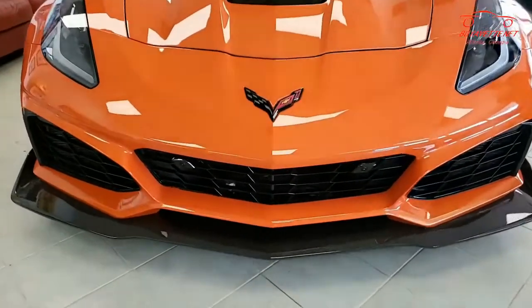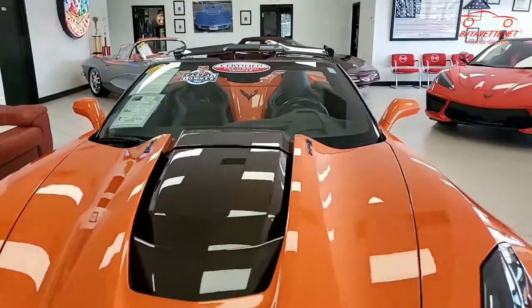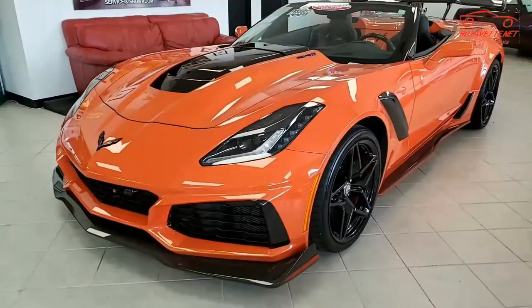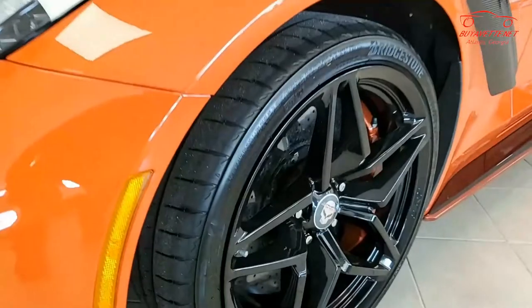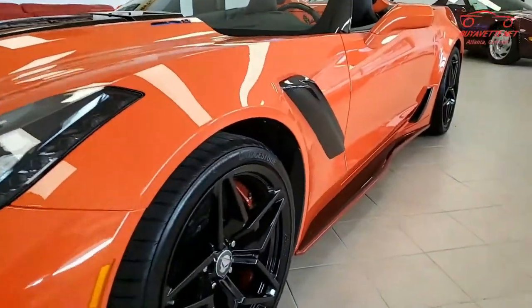You're going to have to take a look at the video here, but also check out our website at buyavet.net where you can see detailed photos of this car. It's absolutely beautiful, with that Sebring Orange exterior, jet black interior, jet black convertible top, and under the hood, a 755 horsepower supercharged LT5 engine with an 8-speed automatic paddle shift transmission.